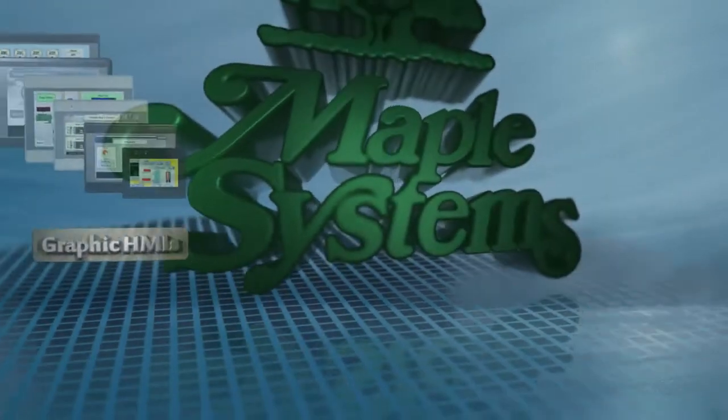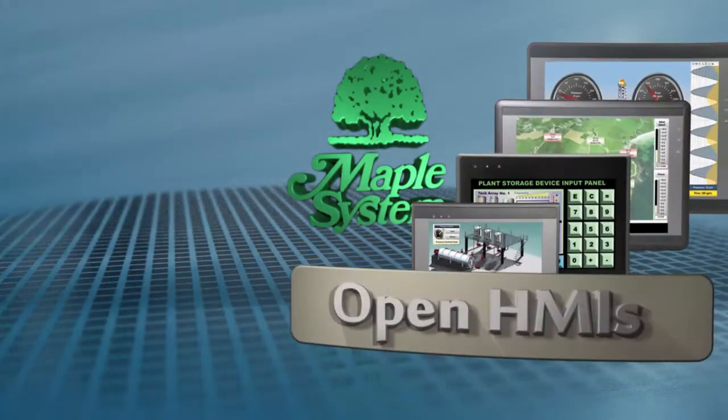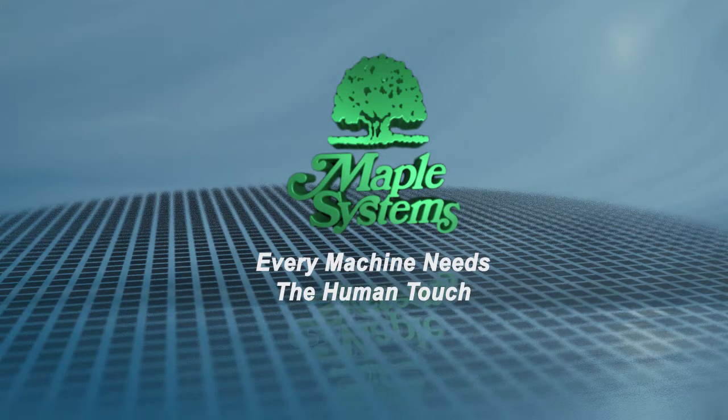Maple Systems. Every Machine Needs the Human Touch.